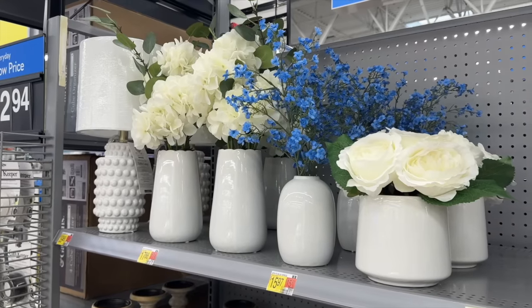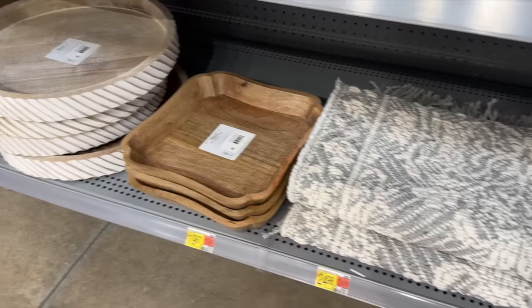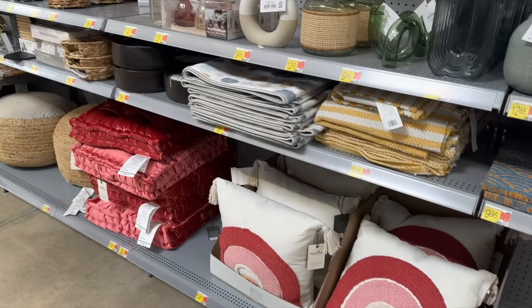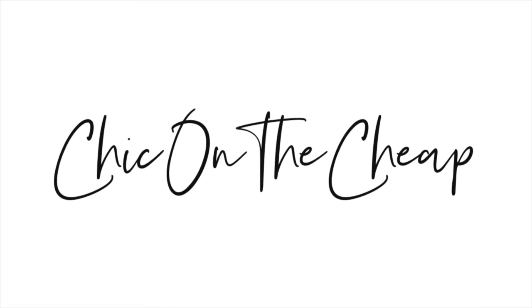Hey everyone, it's Sarah Jane with Chic on the Cheap and today's video is all about Walmart home decor. I'm sharing my favorite finds for the spring and summer, and as always everything will be linked down in the description box below. I hope you guys enjoy this video, let's go ahead and get started.